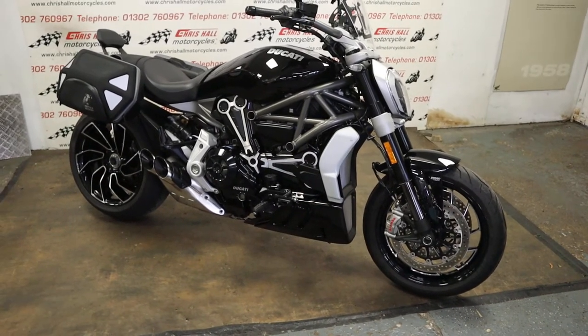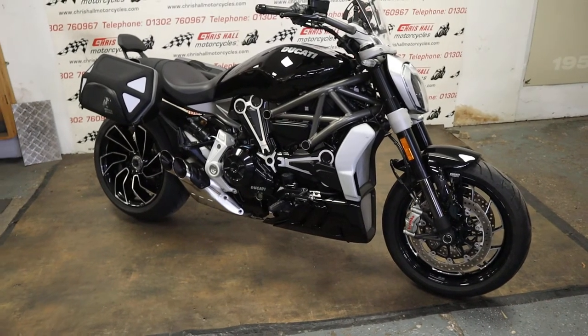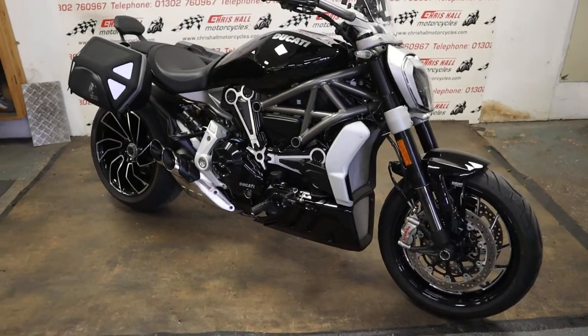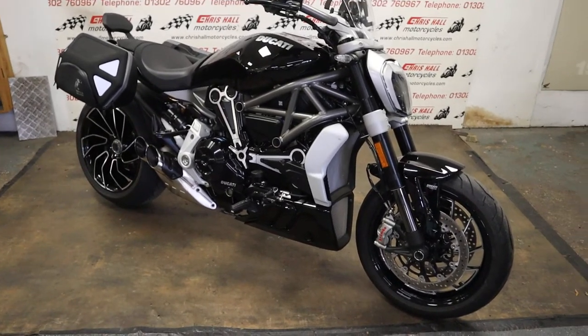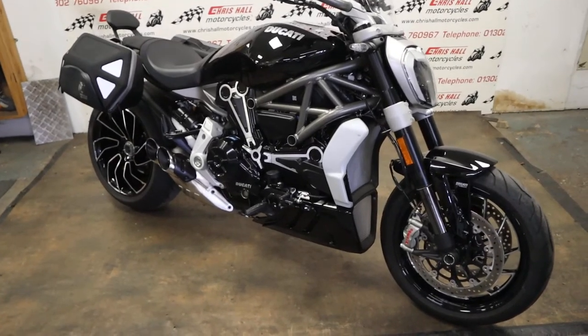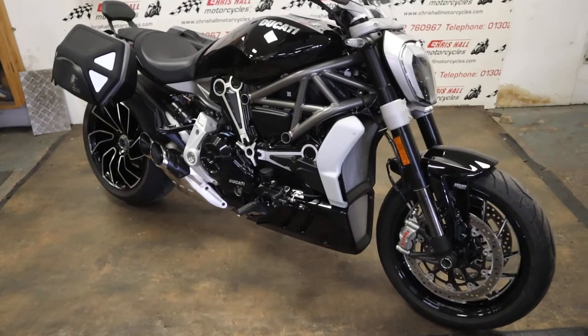Hello there and welcome to Crissol Motorcycles in Doncaster, and welcome to the channel if you haven't been here before. Hit that like button and subscribe. So what have I got for you today? Well, I've got one of my favourites — I'm a massive fan of these bikes, I think they look beautiful, they ride great — plus plus plus.